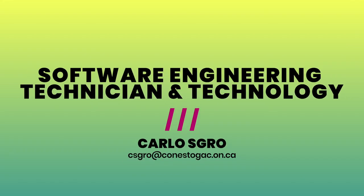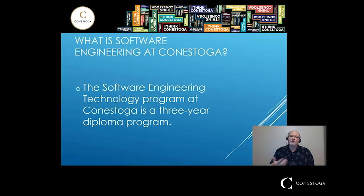Hi and welcome to the information video for the Software Engineering Technology and Technician programs at Conestoga College. My name is Carlos Crow, I am the first year coordinator for the programs, and I am going to tell you a little bit about the Software Engineering programs.